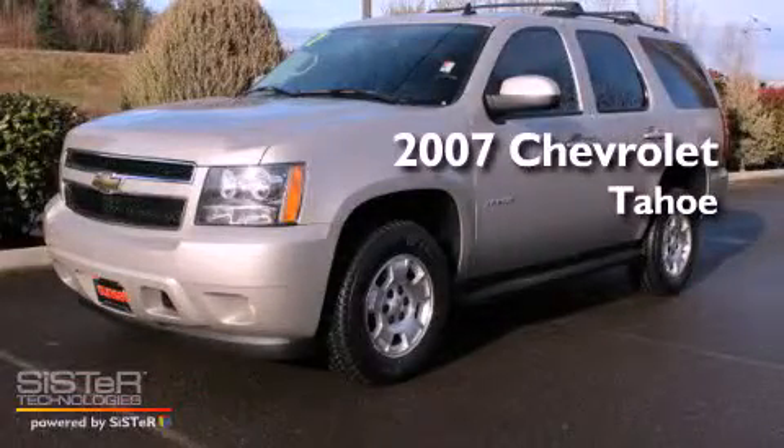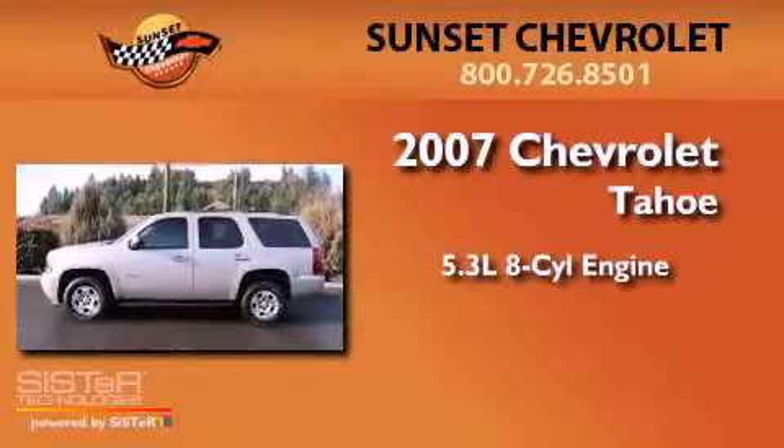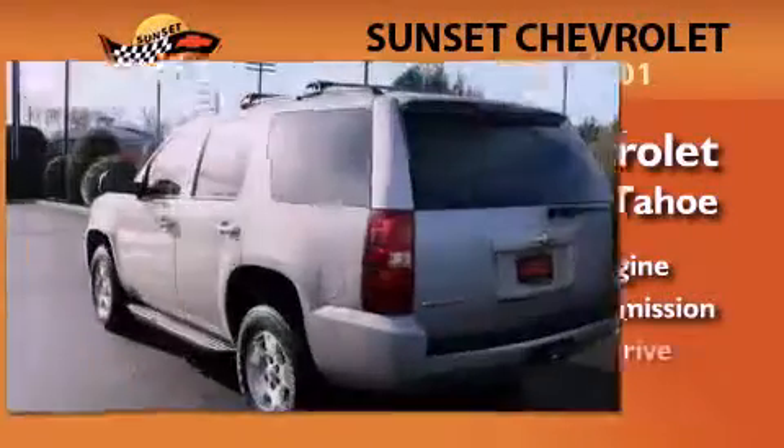This is a 2007 Chevrolet Tahoe. It features a 5.3-liter, eight-cylinder engine, an automatic transmission, and four-wheel drive.